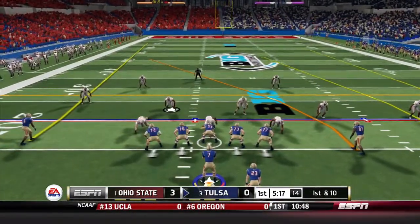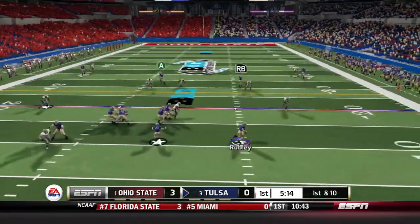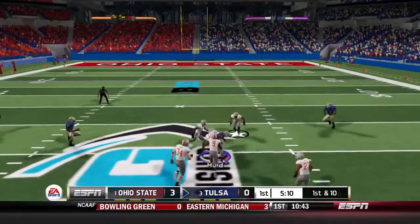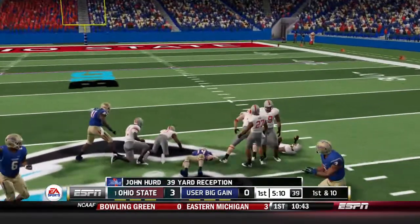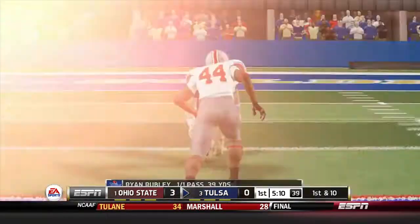First down and 10 for Tulsa, getting the ball to start their first drive. Looking to pass, Ruby throws up top for Hurd, who immediately makes the catch. Hurd makes a move and picks up the first down for Tulsa on the very first play of their offensive game. What a play.